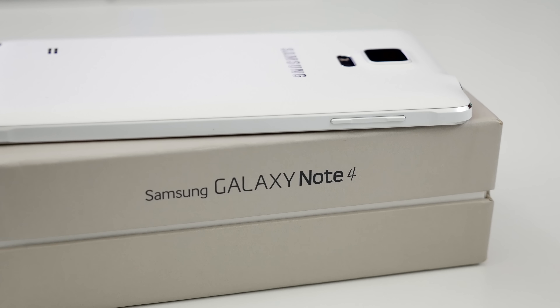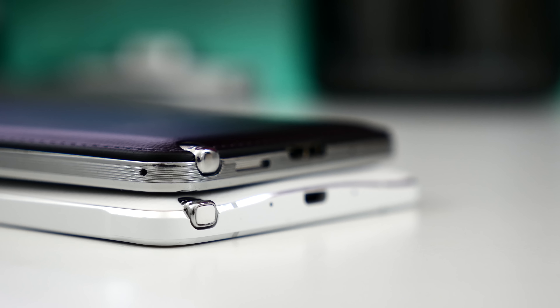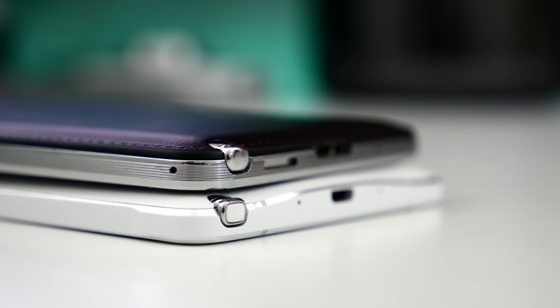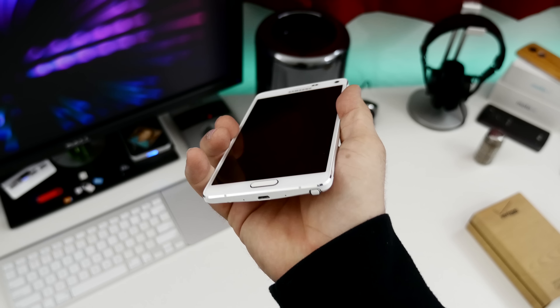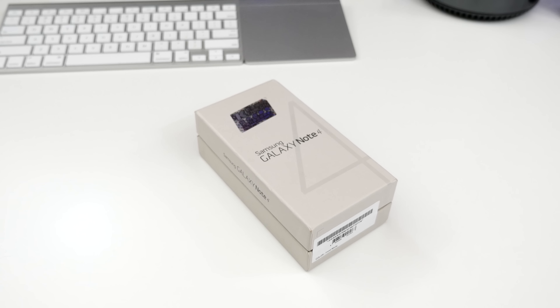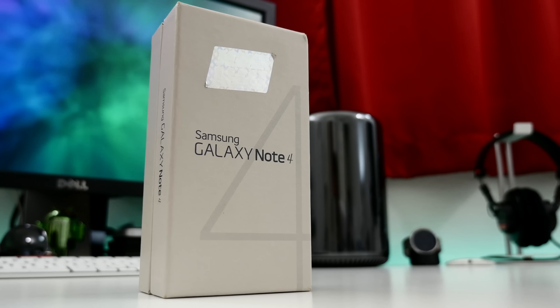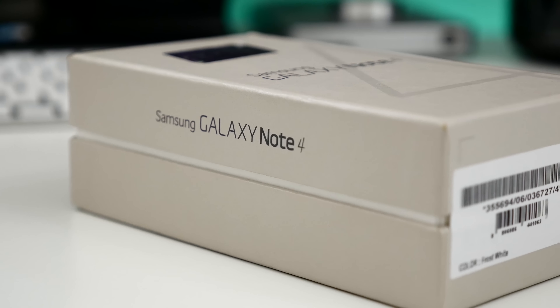As you can see, the Note 4 has a premium metal frame, which is definitely a welcome change. Don't get me wrong, the Note 3's plastic build still made for a great device, but I don't think many are going to complain about the solid feel in the hands that the Note 4 provides. Also, if you'd like to check out my Galaxy Note 4 unboxing and first impressions video, be sure to check out the link below and subscribe to the channel for my full review in the future.